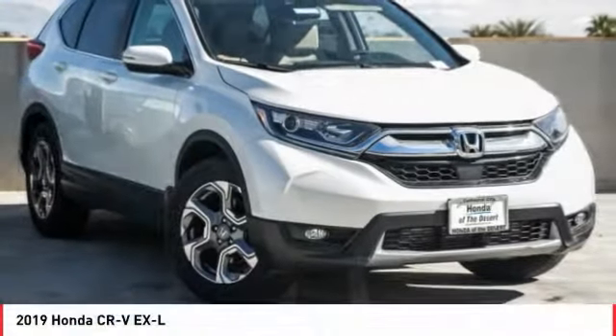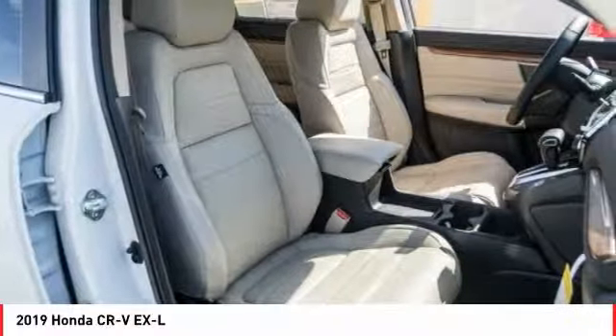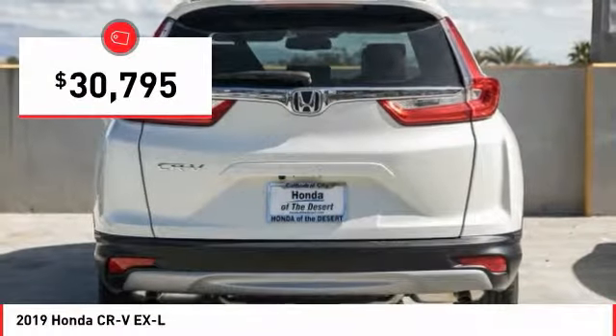The 2019 CR-V is a top recommended vehicle because of its car-like driving manners, good value, cool technology, and comfy interior, and is priced below $35,000.